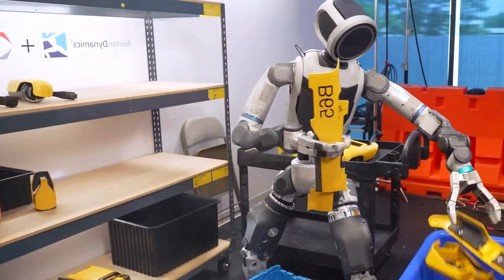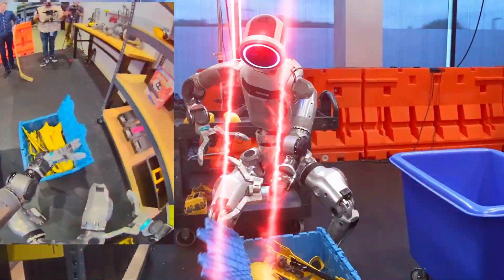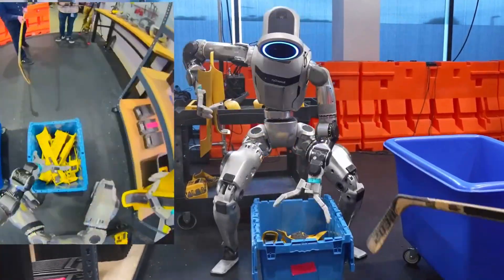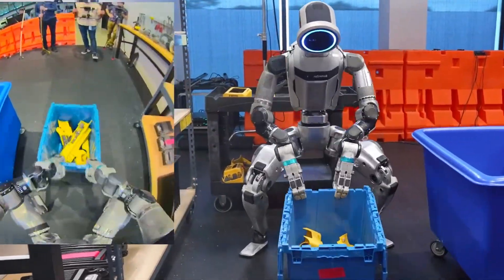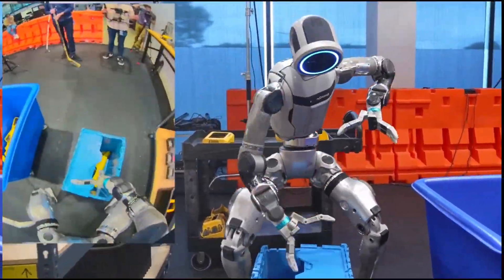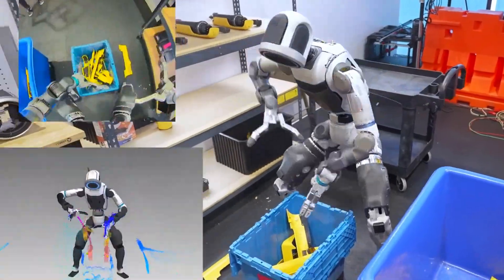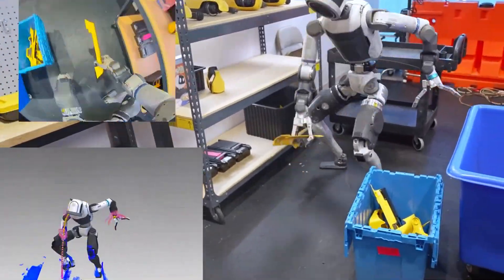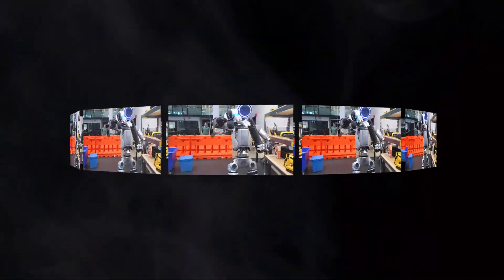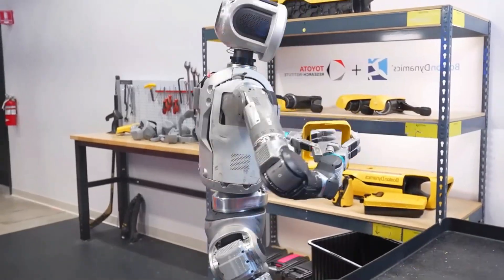Boston Dynamics and TRI have been building end-to-end neural networks that connect everything Atlas sees, feels, and hears directly to the way it moves. Instead of programming each motion step-by-step, Atlas uses what's called a language condition policy. In plain English, you can literally give Atlas a prompt like 'put these parts on the shelf,' and it figures out all the walking, crouching, grasping, and balancing needed to get it done. That means Atlas isn't just executing commands anymore — it's learning to handle complex jobs that require its whole body working together: arms, legs, balance, even how it shifts its weight like a human would.